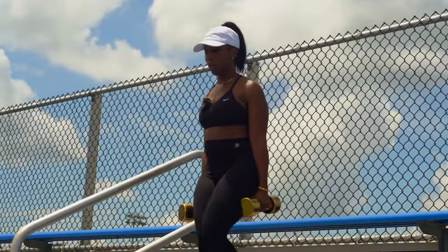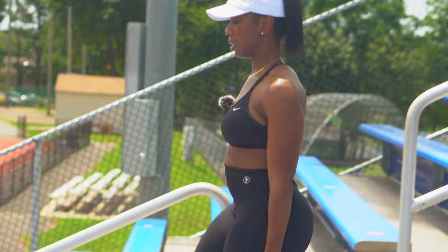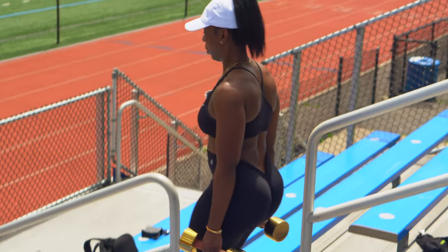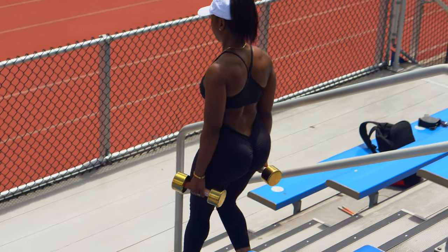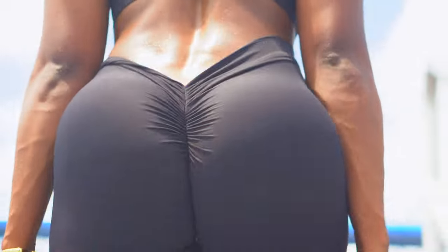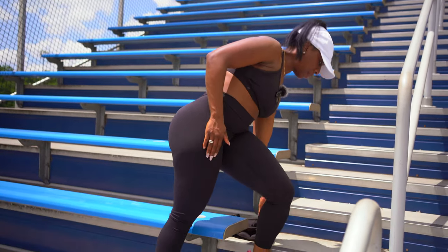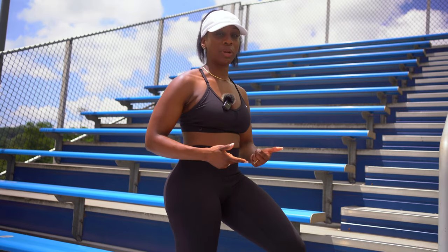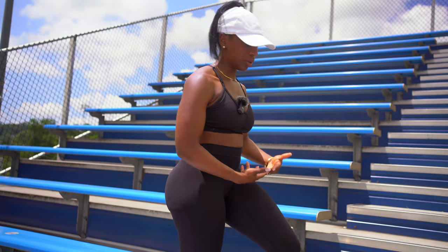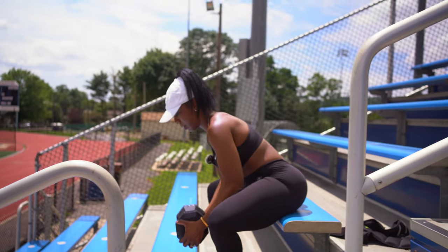I'll do about three sets of this, resting about 20 to 30 seconds between each set. Right now I'm holding 15-pound dumbbells on each side. It really challenges you in a way that you're burning more calories and revving up the metabolism, because the lower body — our legs — have the majority of our muscles. I have a 40-pound dumbbell here.